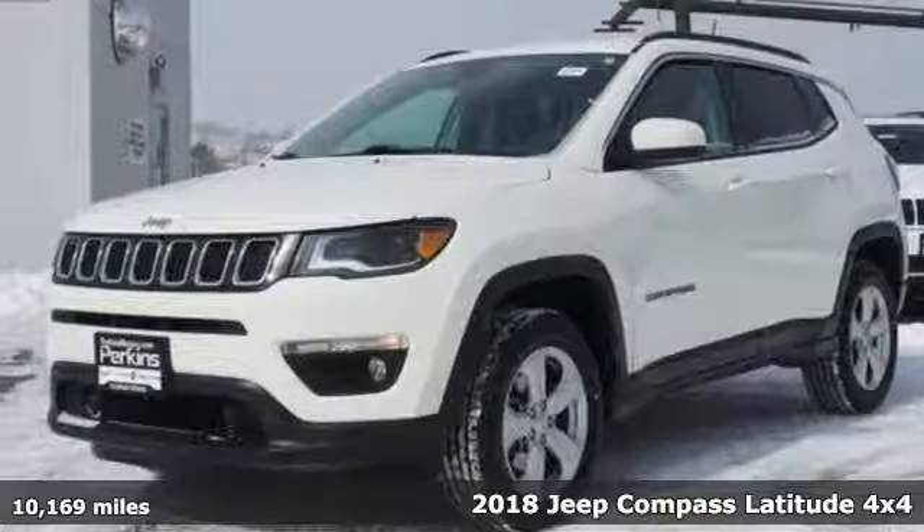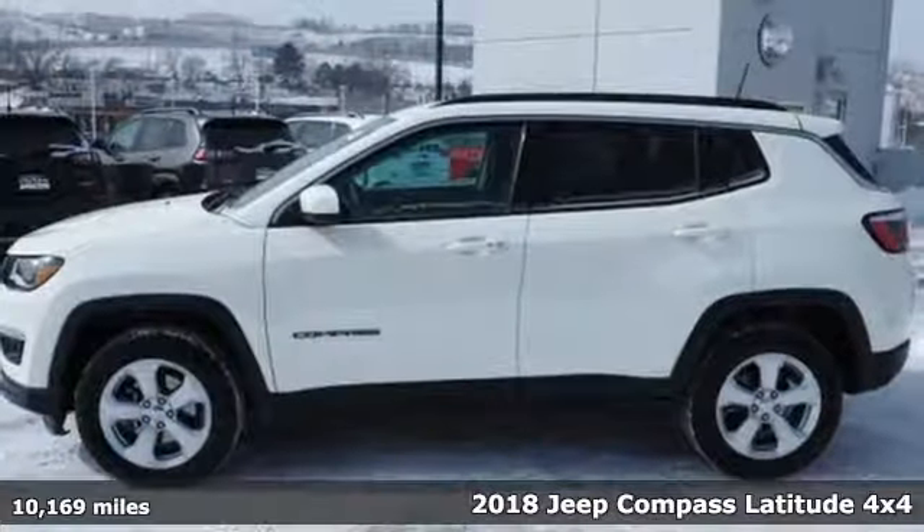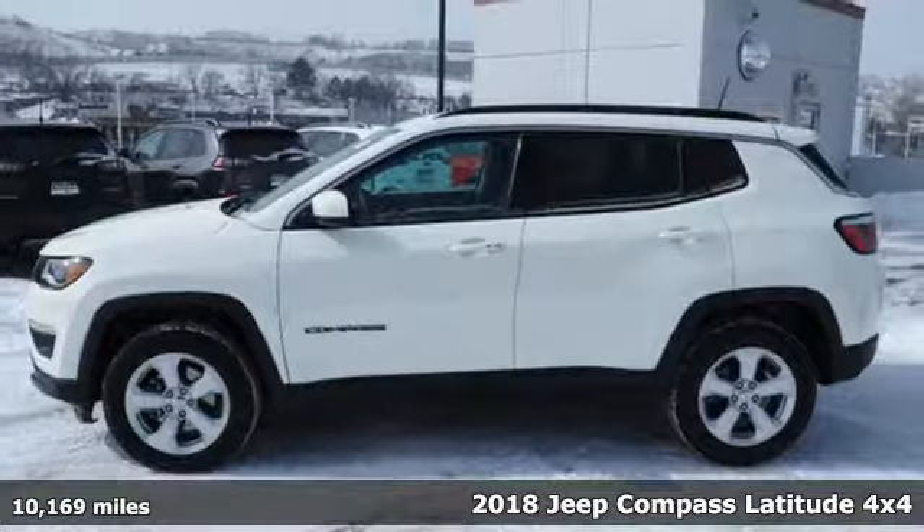It's a 2018 Jeep Compass. Its size makes it practical, and since it's a Jeep, it can go practically anywhere.